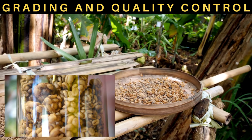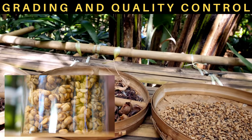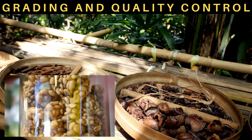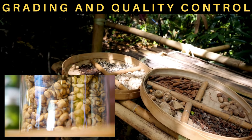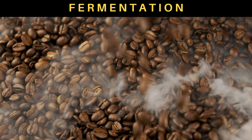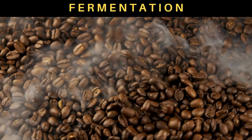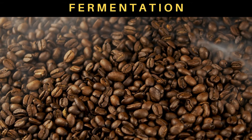Grading and quality control. Once the beans are cleaned and dried, they go through a rigorous grading process. The uniqueness of Kopi Luwak lies not only in its origin, but also in the specific characteristics imparted during the fermentation process. Experts carefully evaluate the beans, looking for the perfect balance of flavor, acidity, and aroma.